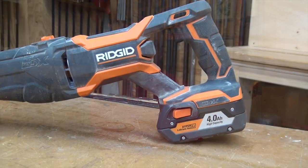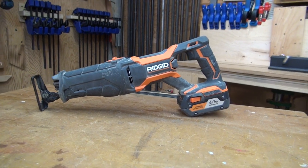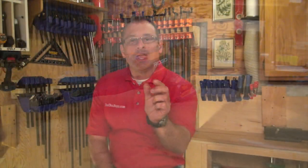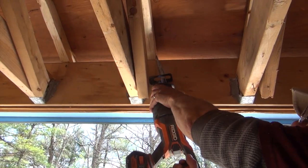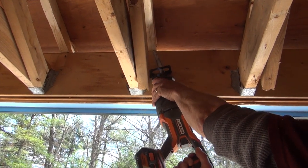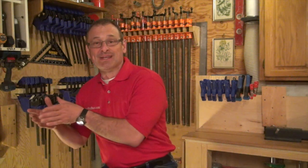Let's talk about the reciprocating saw. It has an inch and an eighth stroke length and cuts at 3,000 strokes per minute. This saw is awesome. While the strokes per minute have actually decreased from the X4 model, the stroke length was increased by three quarters of an inch. So due to this increase in stroke length and decrease in load speed, vibration was reduced. Real nice upgrade — well done.